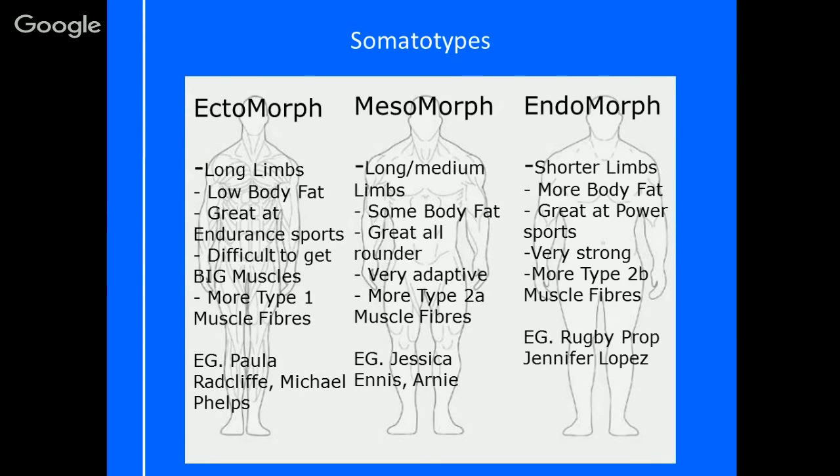Not everybody is classically in one of these categories — sometimes people will be a mixture. It's good to recognise this in our clients. For example, if I have someone who's a typical Paula Radcliffe shape — long, an ectomorph — and they come in and say they want to get really big with massive muscles in six weeks, you're going to look at them and say that's not really achievable in six weeks.